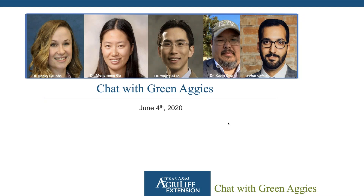Broadcast is now starting. All attendees are in listen-only mode. Hi, ladies and gentlemen. Welcome back to another Chat with Green Aggies. My name is Erfan Vafai, and we have the rest of our usual panelists here today. We're going to be focusing in a little bit today — I'm going to be talking about whiteflies.